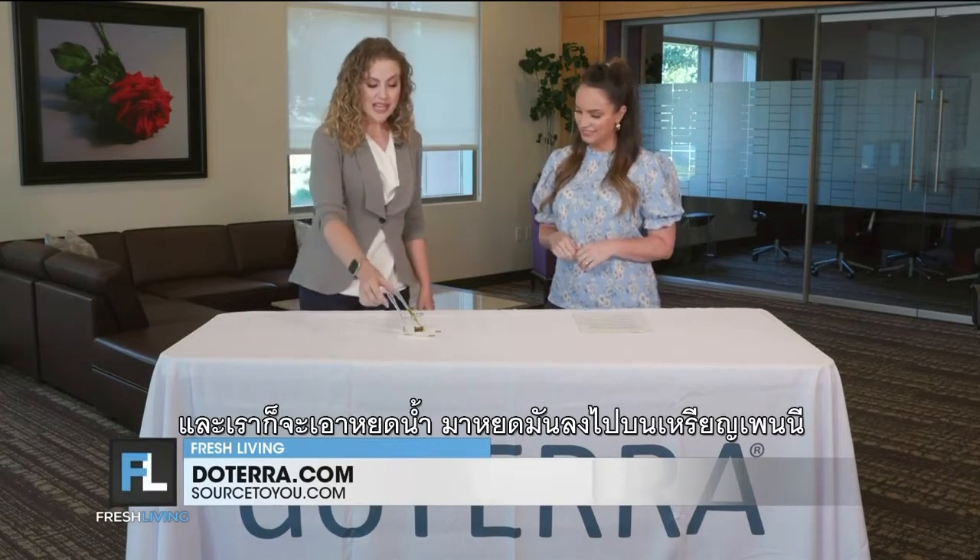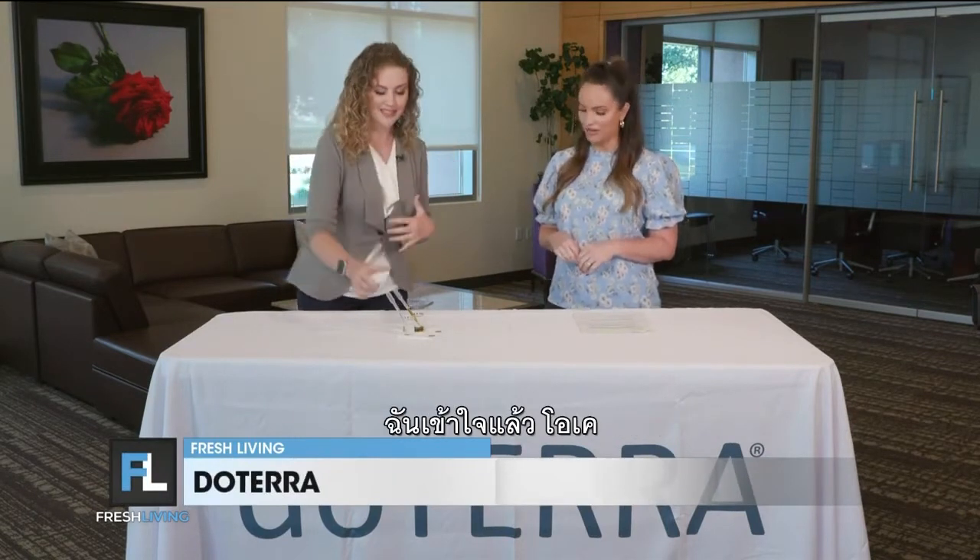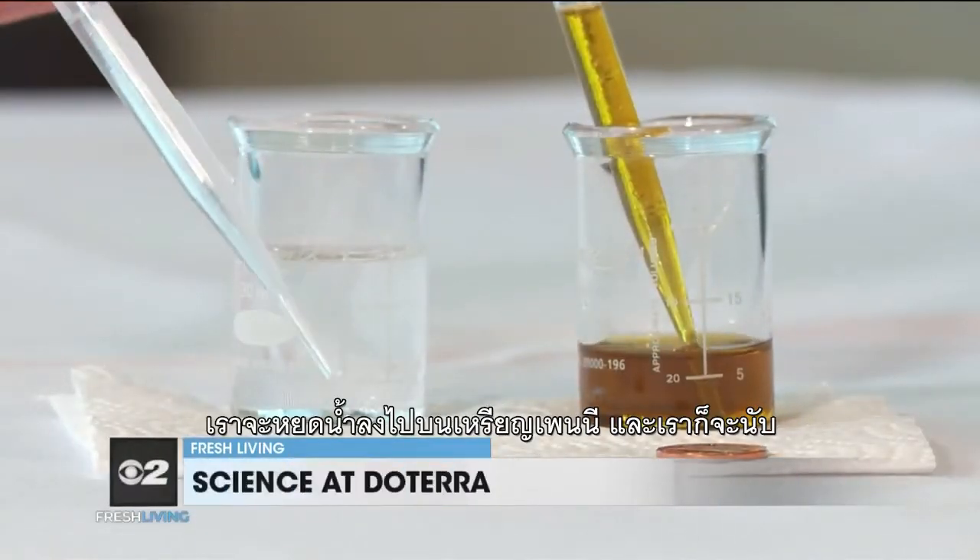Something hopefully everyone's got in their house. We're basically going to take drops of water and put them on the penny and count the number of drops. The more surface tension a liquid has, the more drops we'll be able to pile on that penny. So I'm going to start with the water — we're going to drop it on the penny and count.